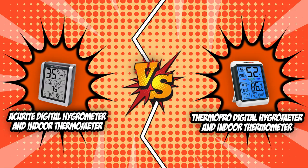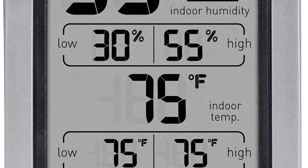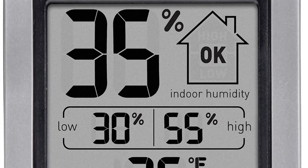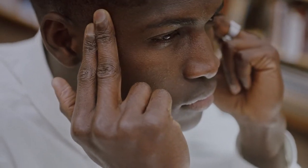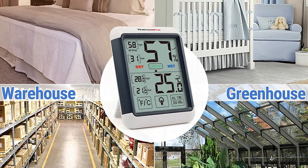So without further ado, let's start the brand wars. The first category that these digital hygrometers will be going toe-to-toe with would be their display. The display on a digital hygrometer is a major reason why it is much better than an older one. If you are a particularly busy worker or maybe just a bit nearsighted, this feature should be at the top of your priority list, since you might be taking only quick glances at your humidity level, so you would want to get it right the first time.